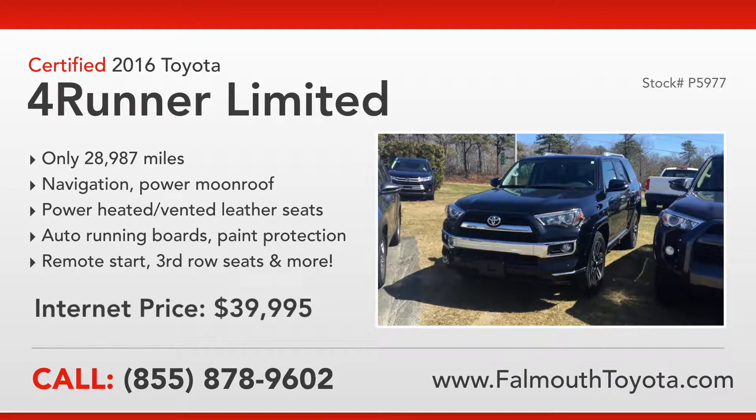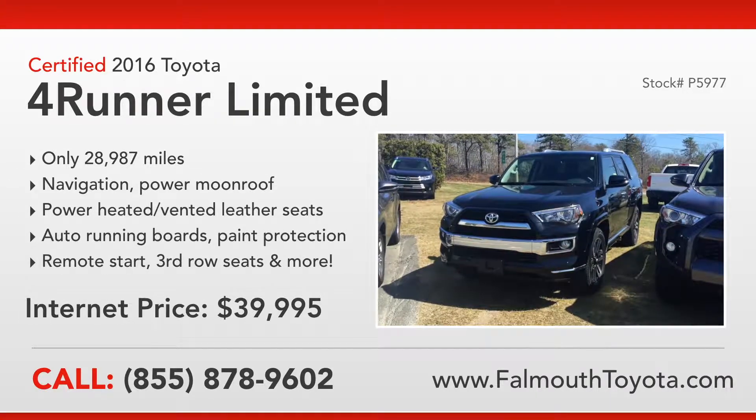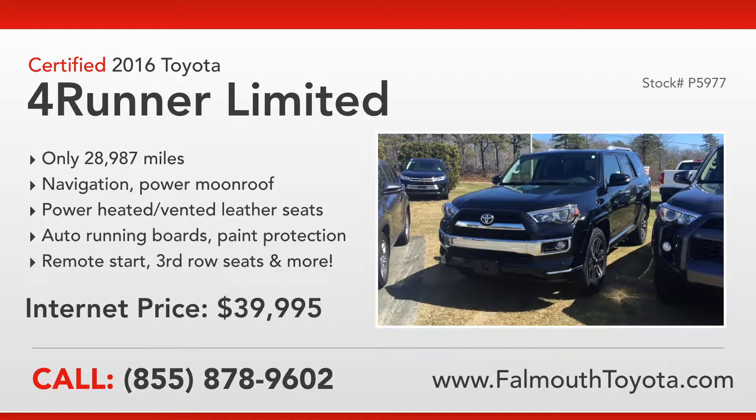Our featured vehicle this week at Falmouth Toyota is a certified 2016 Toyota 4Runner Limited with third row seating, factory remote start, automatic running boards and much more.